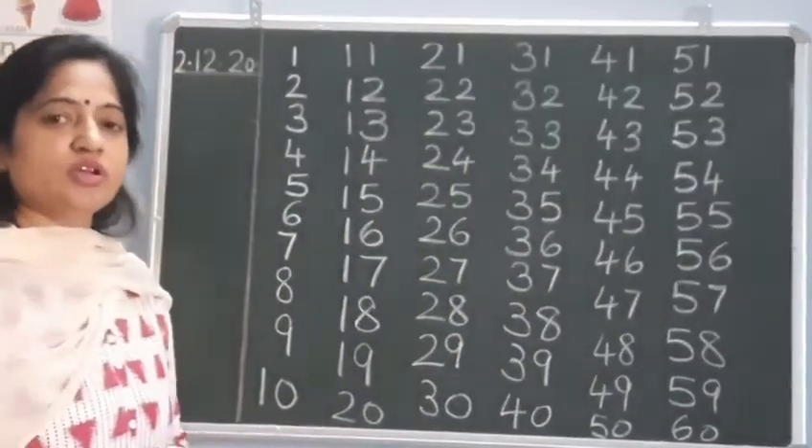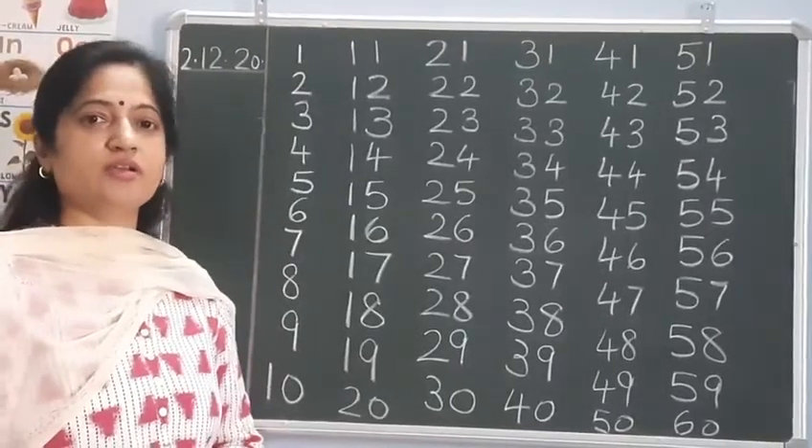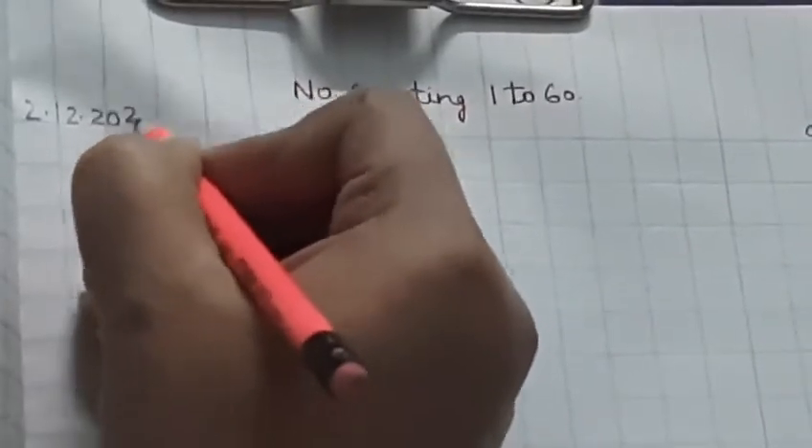In this way, children, you have to speak and write. Now I will show you how you will write numbers from 1 to 60 in the notebook. Now it's time to write numbers from 1 to 60 in the notebook. First, write today's date — today is 2nd December 2020.